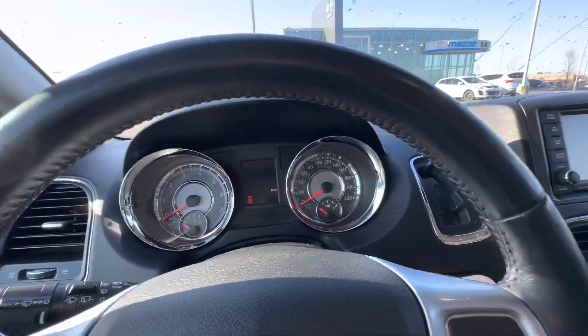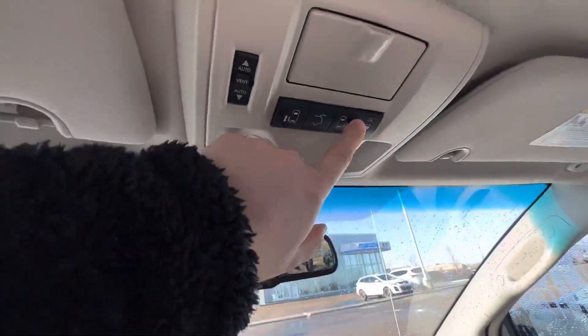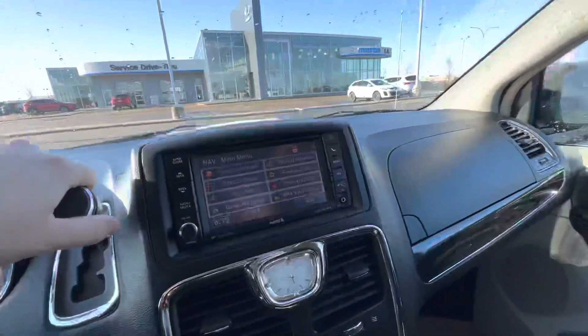Starting it up here is super easy — put your foot on the brake and turn. You've got a sunroof here. All these buttons are going to open and close these doors as well. Press that button and it's going to close up that door for us right there.